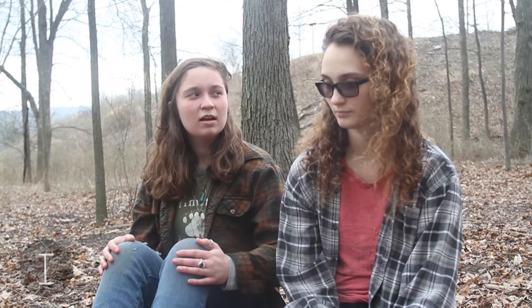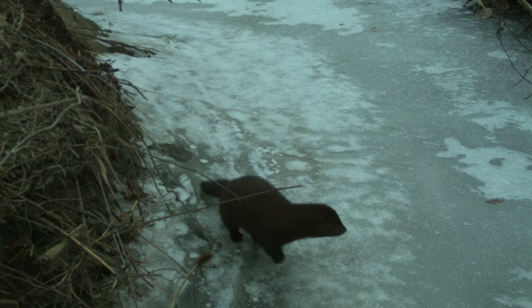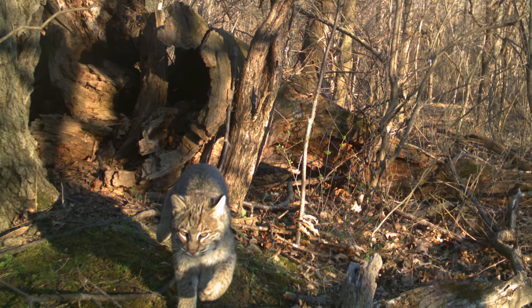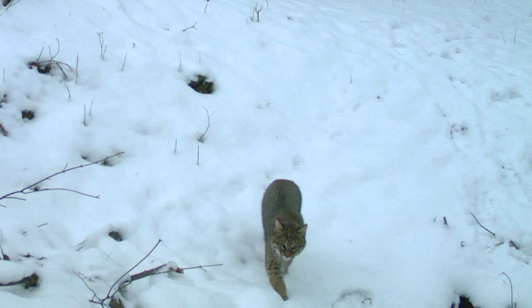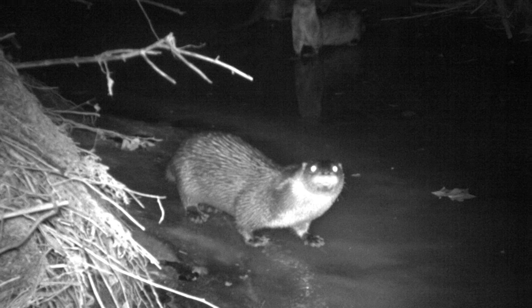The techniques we were using to track black bears and their species range we have used around here to find the tracks of otters and fisher, which are both in the weasel family, and also bobcats. We have pictures of bobcats walking up logs and bobcats coming right after raccoon, and pictures of three otters hanging out and sliding on ice, and then fisher coming by the next day.